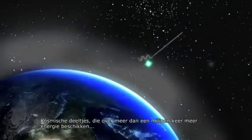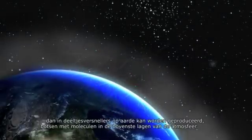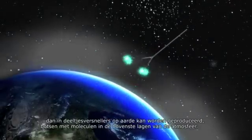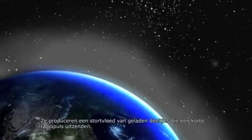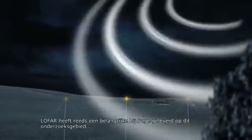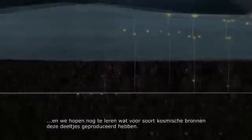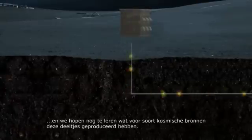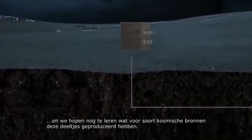Cosmic particles, with energies over a million times higher than can be produced in particle accelerators on Earth, collide with molecules in the upper atmosphere and give rise to a shower of charged particles which produces a short radio pulse. LOFAR has also made a major contribution to this area of research and will continue to do so, hopefully telling us what kind of cosmic sources produced these most energetic of particles.